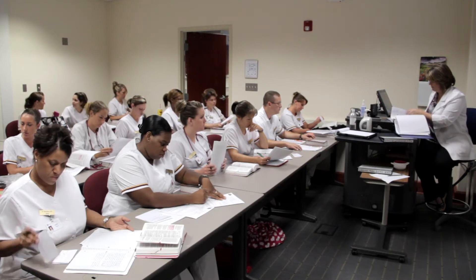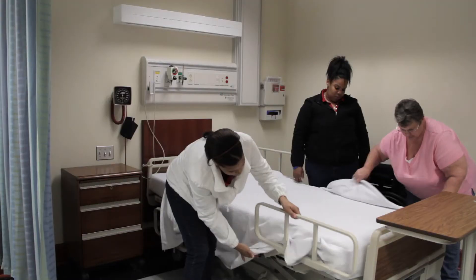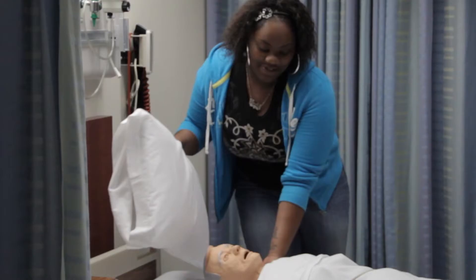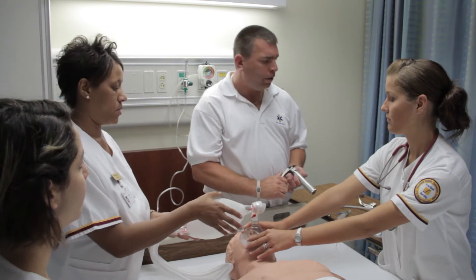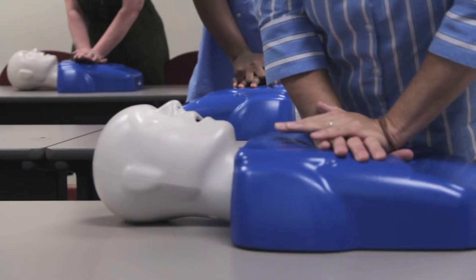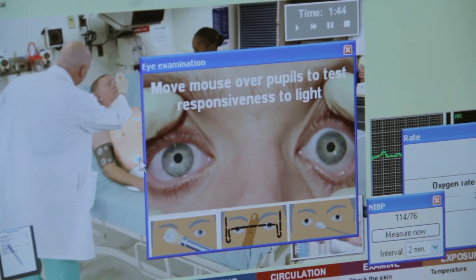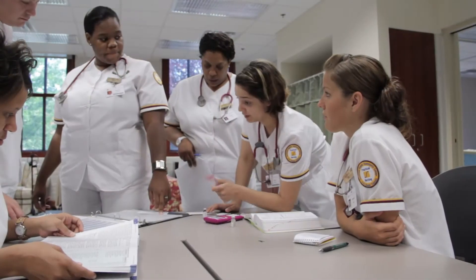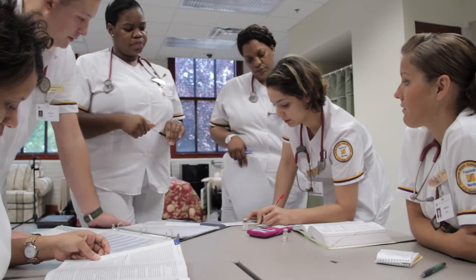The state-of-the-art classroom and applied health care skills labs provide students from entry-level nurse aide through LPN, RN, and advanced degree practitioners with the opportunity to enhance their hands-on and critical thinking skills. Medical practitioners at all levels, from entry-level students up to practicing physicians, benefit from customized training at the C&E.